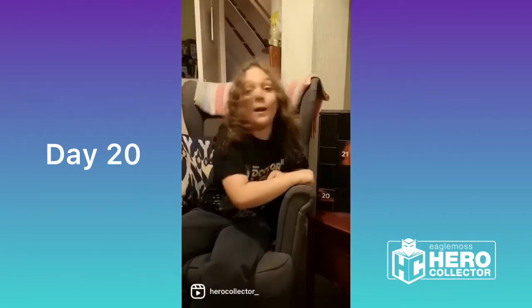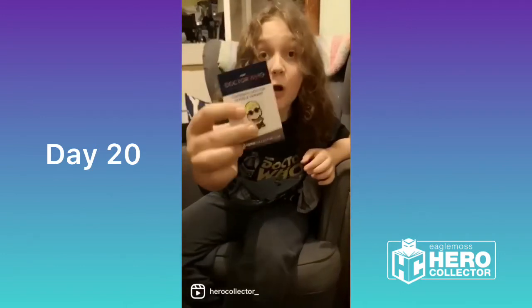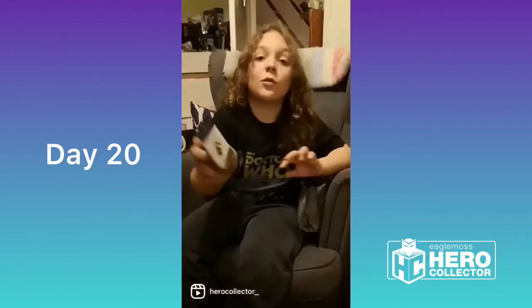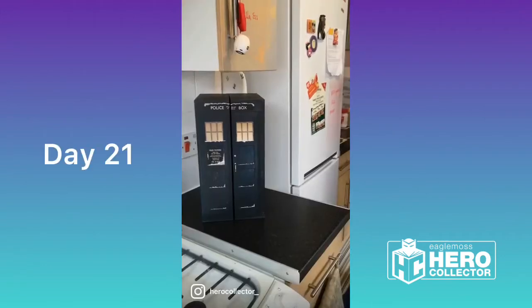Hello everyone and welcome to day 20 of our Hero Collector Advent Calendar. It's small but doesn't need small things — it's always very, very cold. It's a 13th Doctor Pin Badge, Goggle Variant, from the episode The Woman Who Fell to Earth — Jodie's first one. It's got a little sonic screwdriver detail. I'm going to wear it, so let's put it on. Thank you everyone for watching.